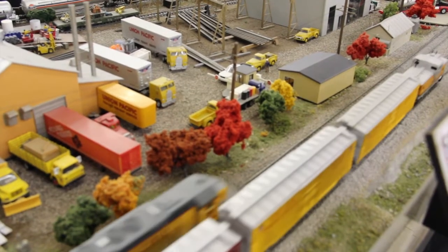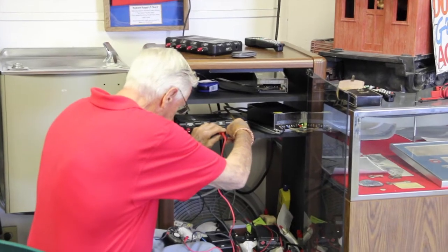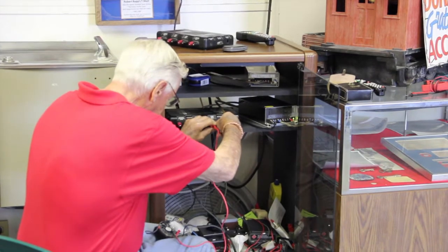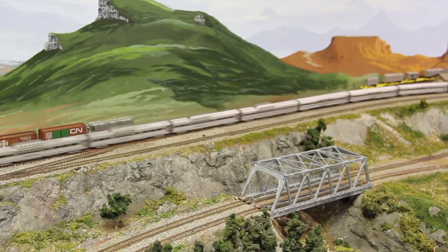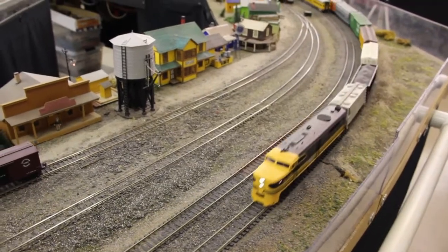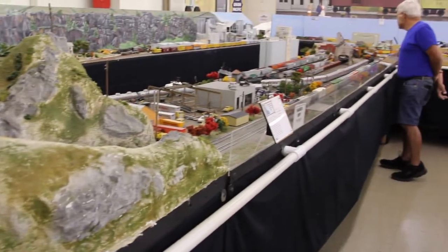The diorama is housed along with the museum at the Union Pacific Railyard, and members of the club work on it every Wednesday evening. Then they open it up to the public the third Saturday of the month, when they enjoy running the trains along the miniature miles of track for others to see and enjoy.